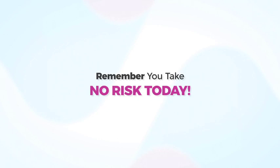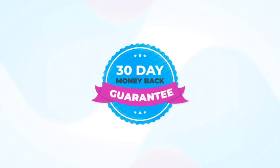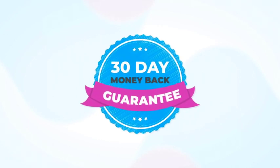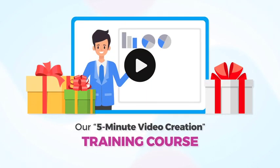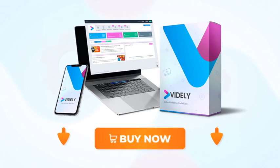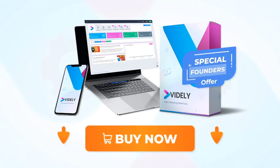So if you want to lock in the price, go ahead and click the buy now button below this video and start getting top rankings with only three clicks. And remember, you take no risk today. You are covered by our 30-day money-back guarantee, and you'll also get as a bonus our five-minute video creation training course. So now that you have no risks, you also have no excuses. Get Vidaly today and profit from our special founders offer.